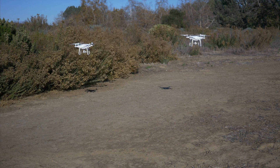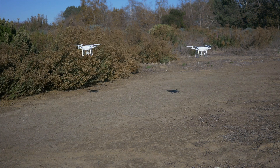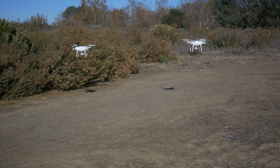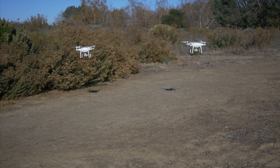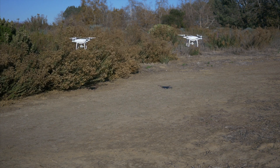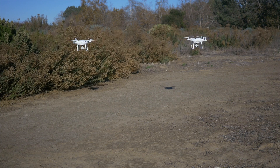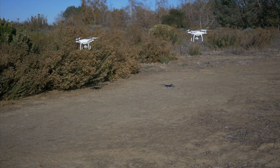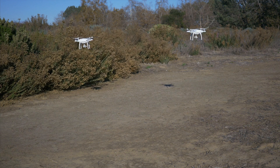As you can see, the Phantom 4 on the right is moving around slightly more than the Phantom 4 Pro, and I actually had to correct the altitude of the Phantom 4 about half a dozen times. It kept wanting to gain altitude slowly, and I kept making adjustments to keep it in line with the Phantom 4 Pro.